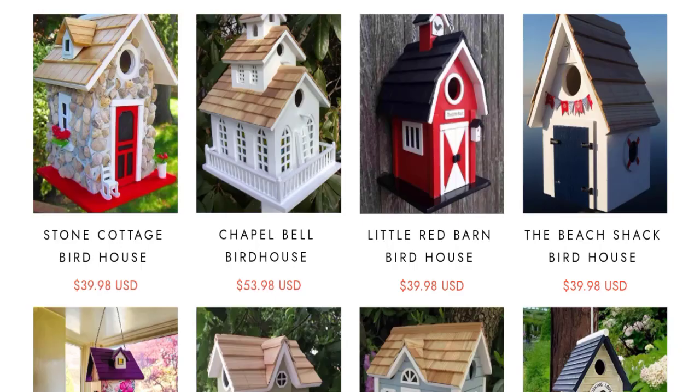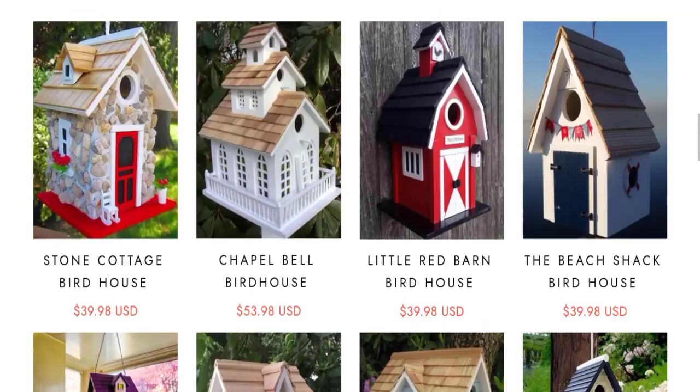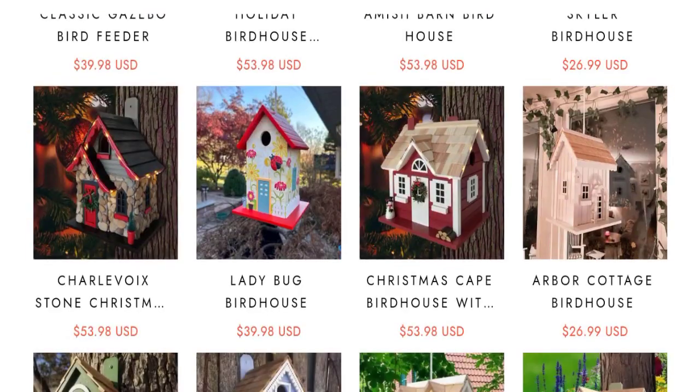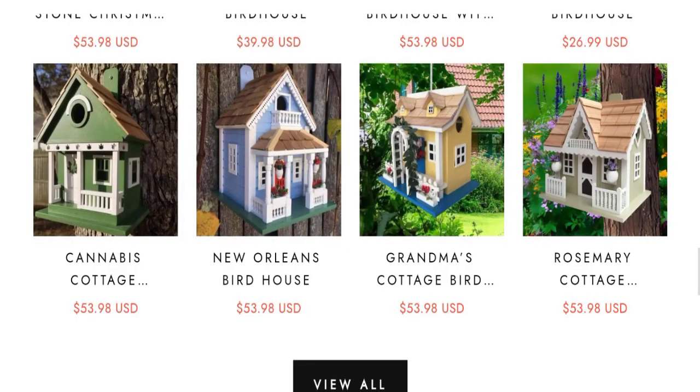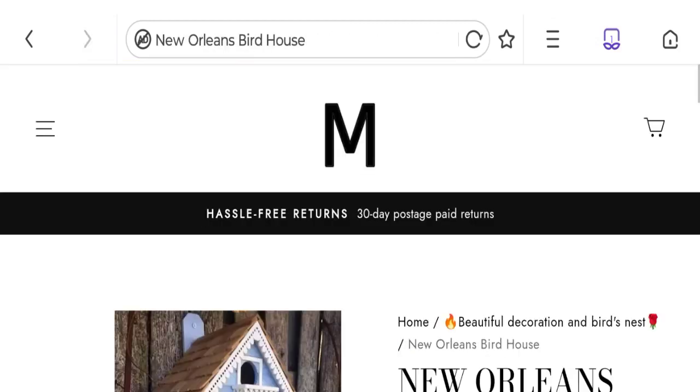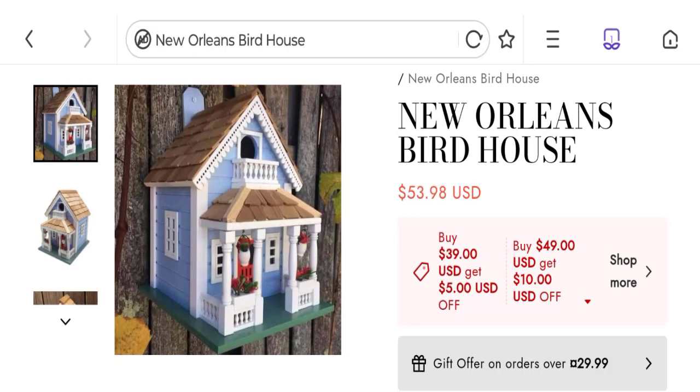So this is the homepage of this website. They are offering artificial birdhouse products. They have given many types of birdhouse. You can check any product description, and they have given the full description.